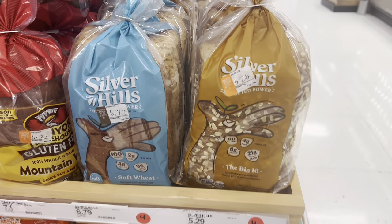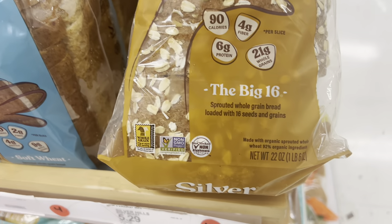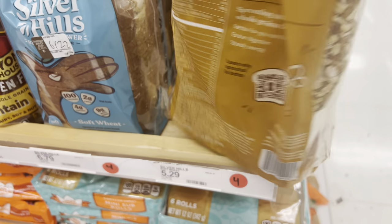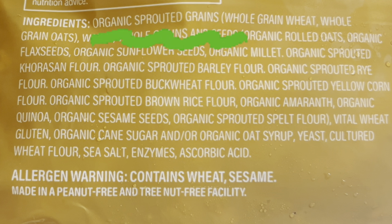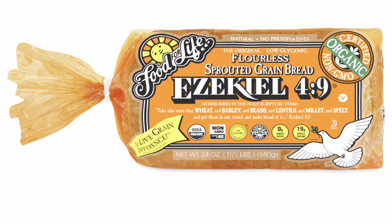Sprouted bread would be even better. I didn't find it at Ralph's, but Silver Hills is a great sprouted bread made from organic whole wheat and other organic flours. It has fantastic taste — some people like it better than Ezekiel bread. The one downside is it contains vital wheat gluten, which is just extra gluten we don't need. Ezekiel bread is also very good — it's sprouted whole wheat with some legumes — though some people don't like the taste. If you eat bread, these two are very good choices.